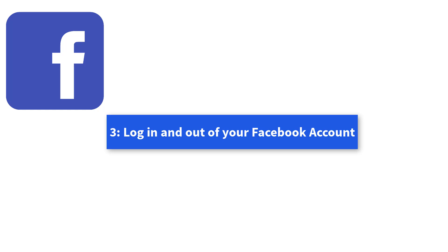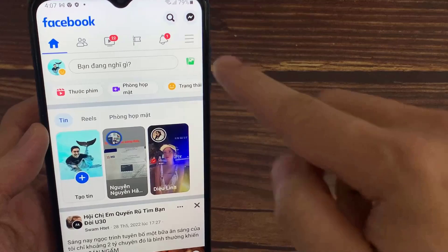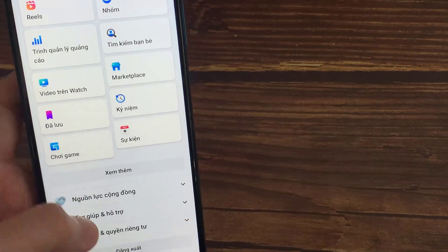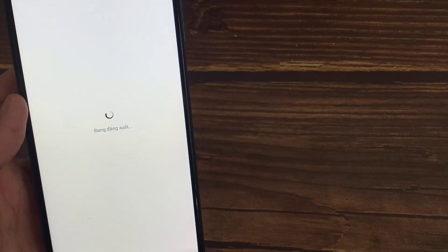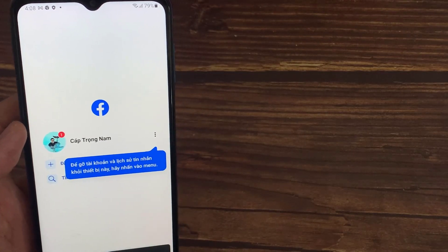Method 3: Login and Out of Your Facebook Account. You can also try signing out from your Facebook and signing in again. If you have other devices that access Facebook using the same account, you can close all those and sign in again. This can sometimes resolve the Facebook News Feed not loading issue.